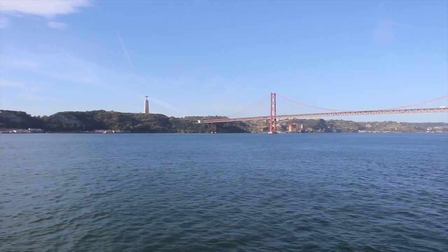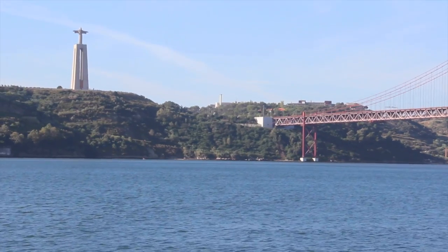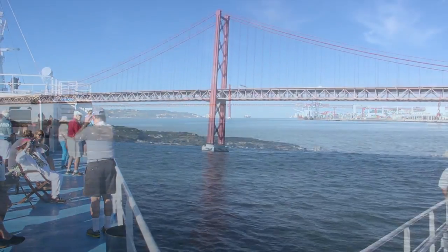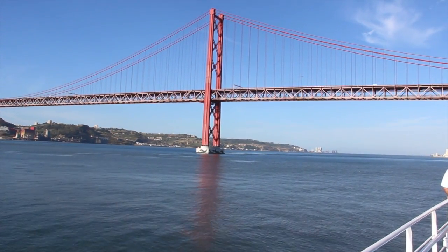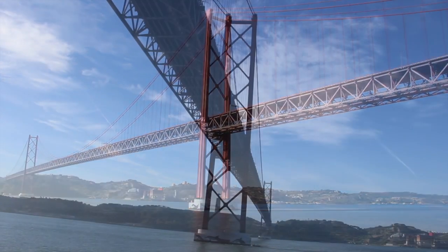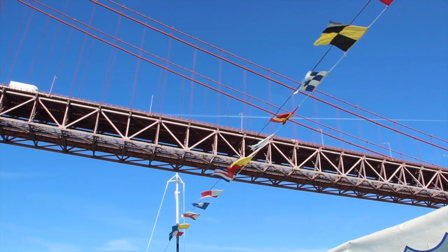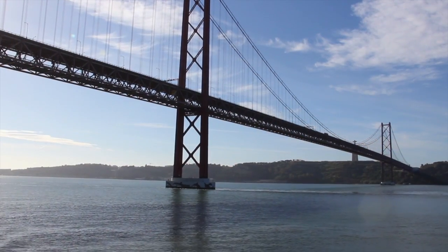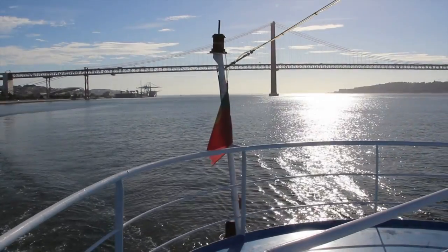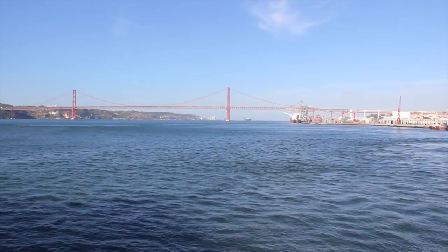First you view the Cristo Rey statue, inspired by the famous Christ the Redeemer in Rio de Janeiro. Then you get close to the 25th April Bridge, connecting Lisbon city centre with the Armada district. Designed by the same company responsible for San Francisco's Golden Gate Bridge, the similarity to that iconic structure is obvious. Originally called the Salazar Bridge, its name changed in 1975 after the dictator it was named after was overthrown in the military coup on that date.